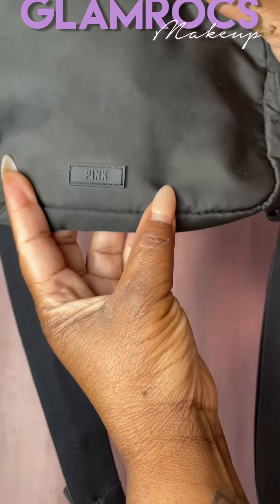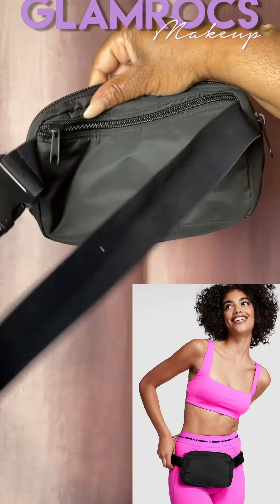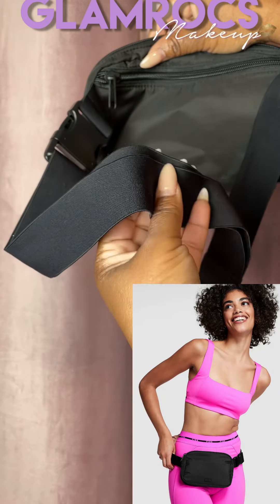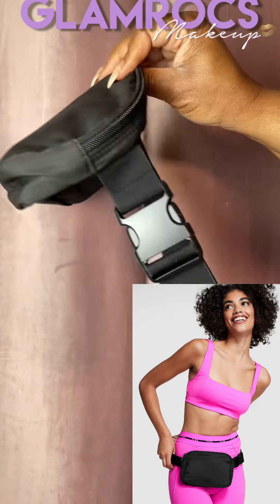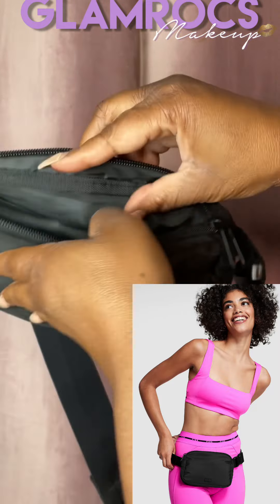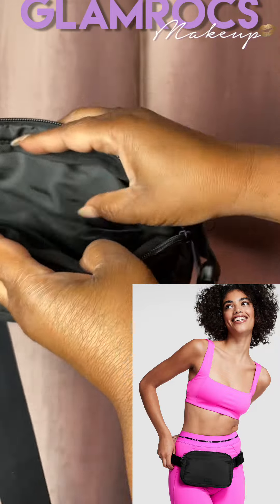I also went to Victoria's Secret to the Pink section and picked this up. I love this. This is how you can wear it. I've been wearing the black a lot, but I see a lavender one I'm gonna get. It's cute — the strap is very soft, very spacious on the inside.